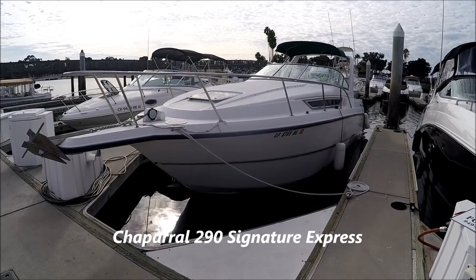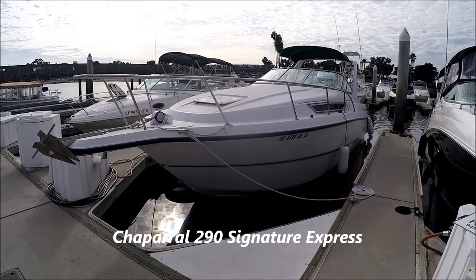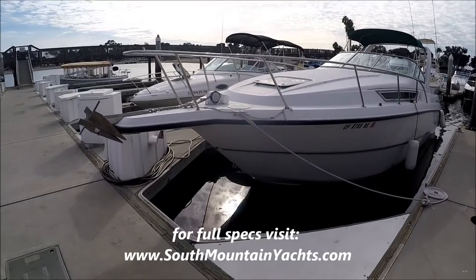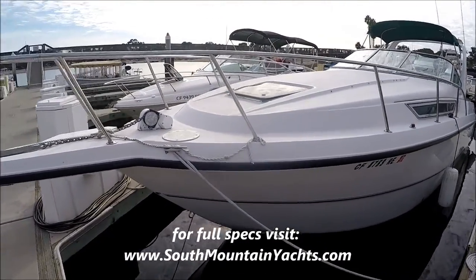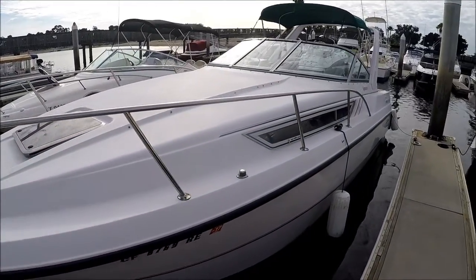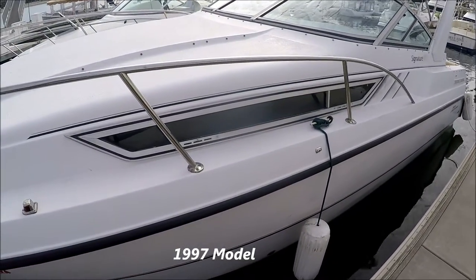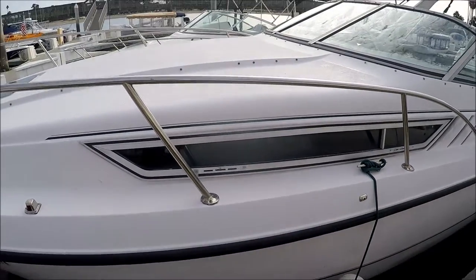Come with me on this walk-around tour of the 290 Signature Express Cruiser by Chaparro. Starting off here at the bow pulpit, we see we've got a nice anchor and windlass to handle the anchoring. Coming down along the side, we see we have aggressive non-skid decking on the foredeck and accommodations for a lounge pad there also.